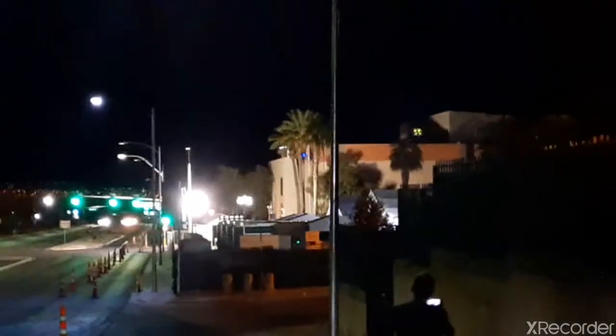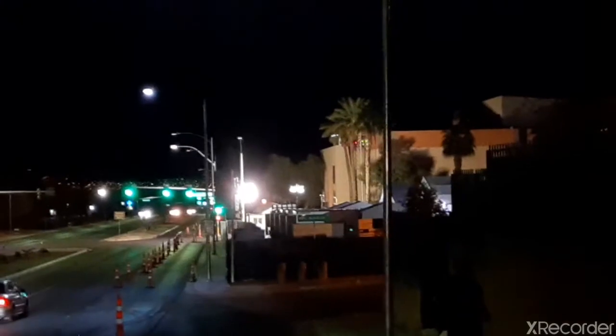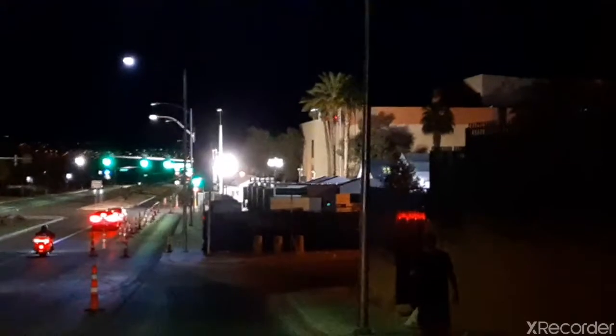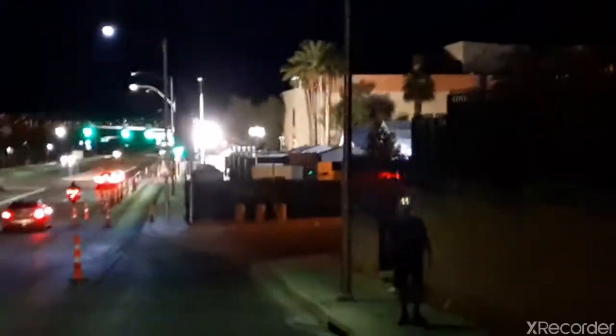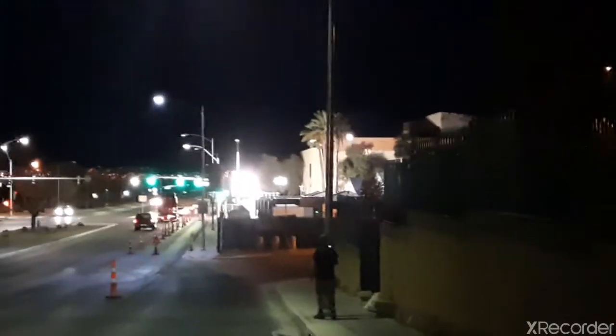So we're going to walk around this side to get to the tents. This is the back side of the Cashman Center parking lot where they set up the tents for the homeless. We're going to walk right by it.